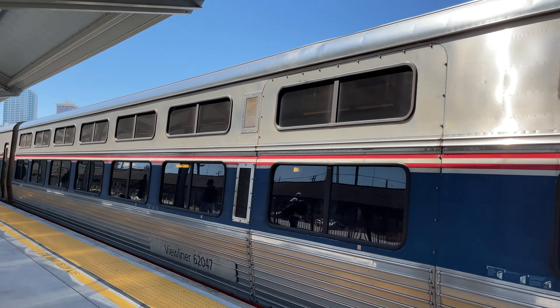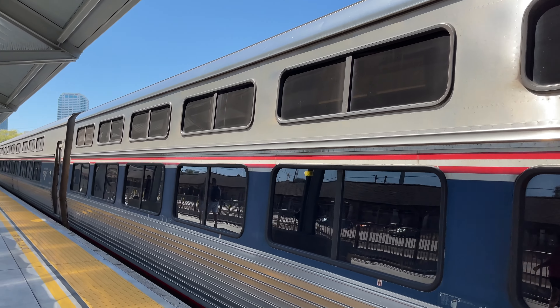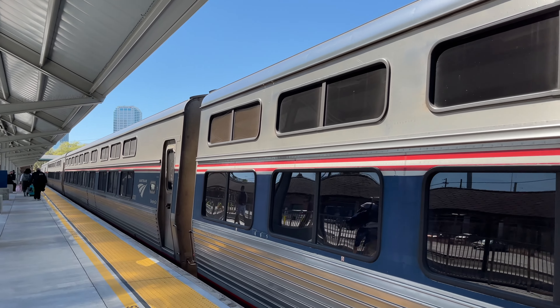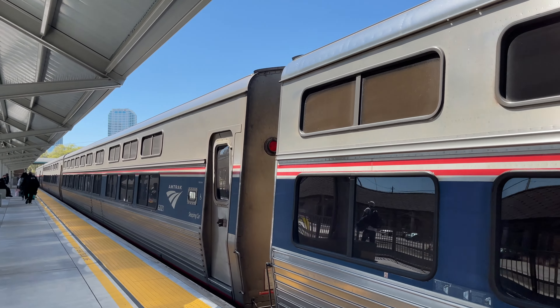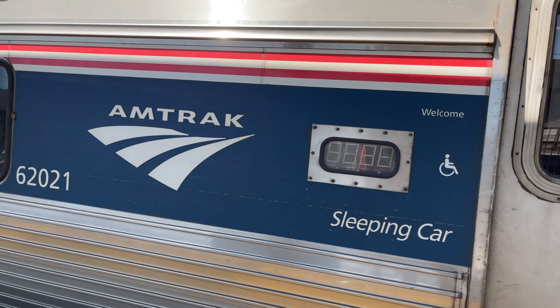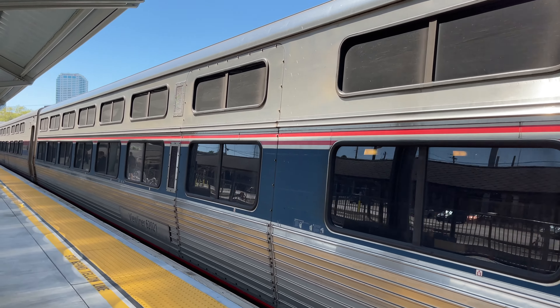This is the sleeper coach — it's a sleeping car. This section of the train is numbered and this one is much more expensive than regular coach.